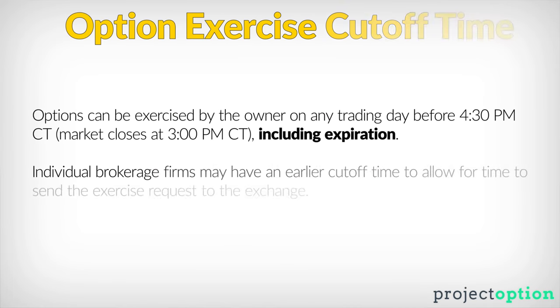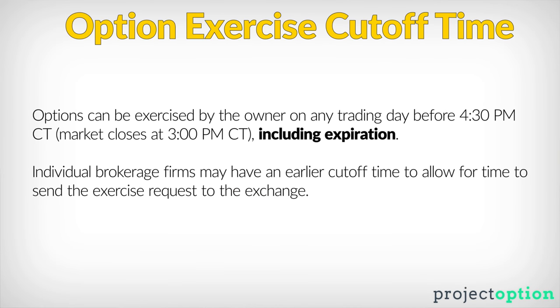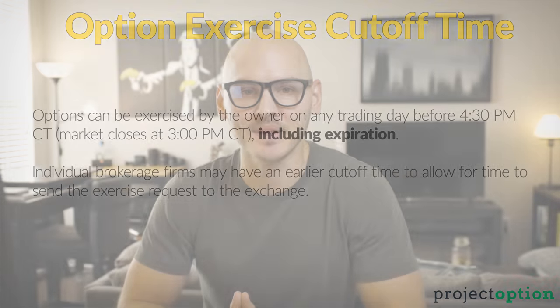Initially it would seem that that's the case, but there's actually something very important that you should understand: options can be exercised up to an hour and a half after the closing bell on the day of expiration. Let's talk about exactly what happened to this trader's position and how they ended up losing $30,000 as opposed to their initial maximum loss potential of less than $500.